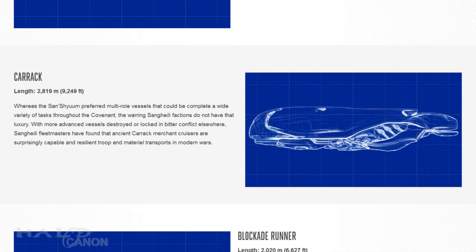Next up is the 2,819-meter Carrick merchant cruiser. To the great surprise and fortune of the Sangheili, these ships have proven to be effective and resilient troop and material transports.